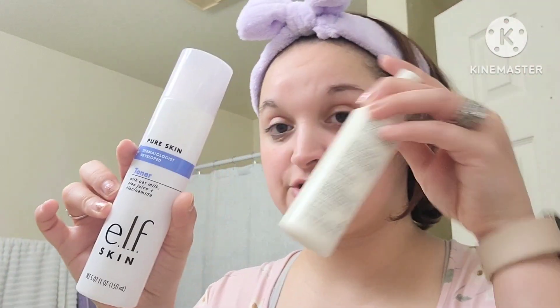After that I use the ELF toner with oat milk, aloe juice, and niacinamide. I put this in a little spray bottle, so all I have to do is use two pumps — spray it on my hand and spray it all over my face. It dries down pretty fast.